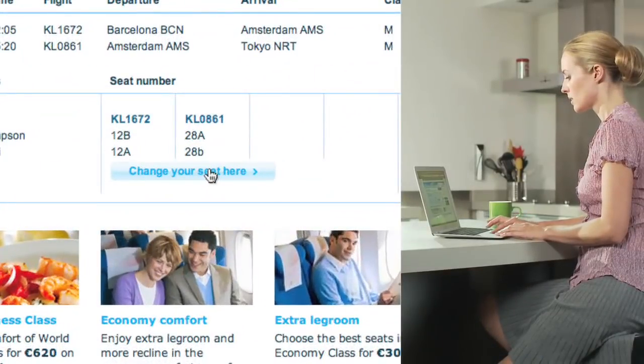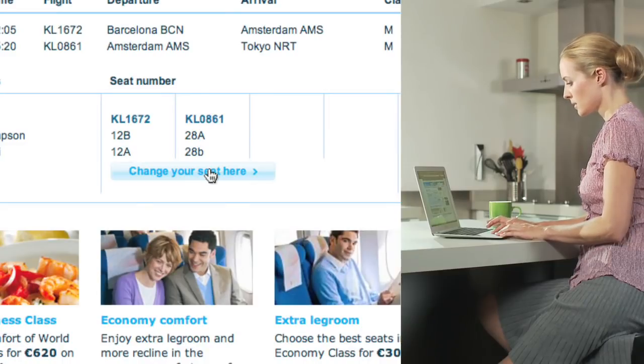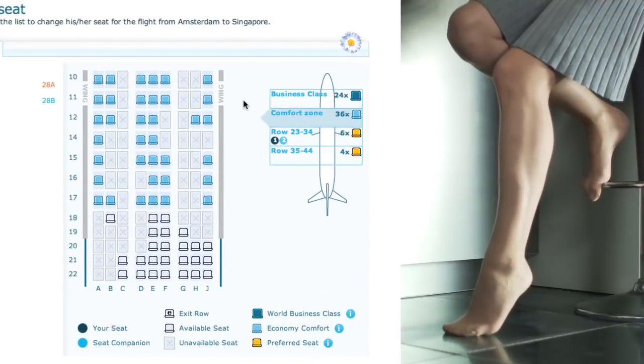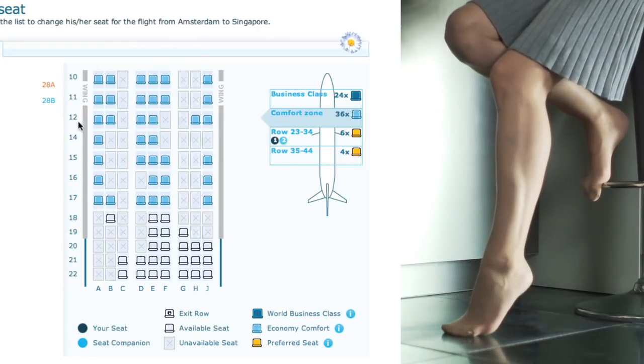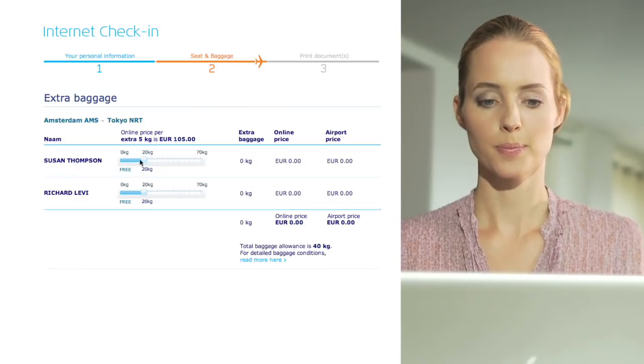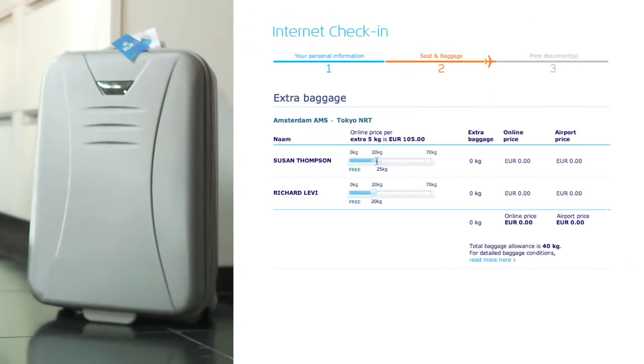You can now choose or change your seat, or purchase a seat with extra legroom and more recline. You can also arrange taking extra baggage at a 30% discount on the standard excess baggage fee.